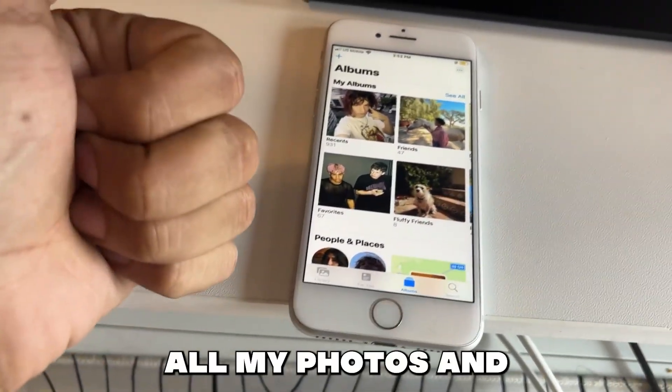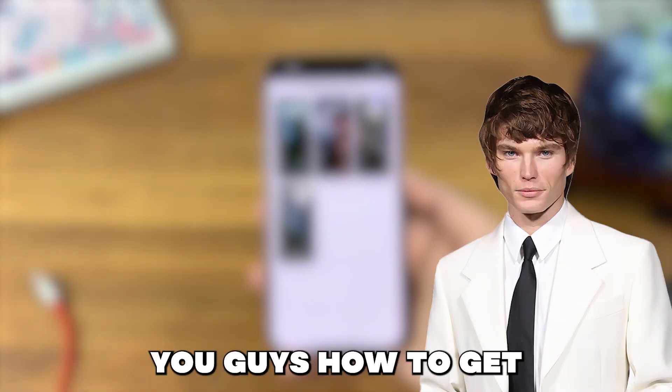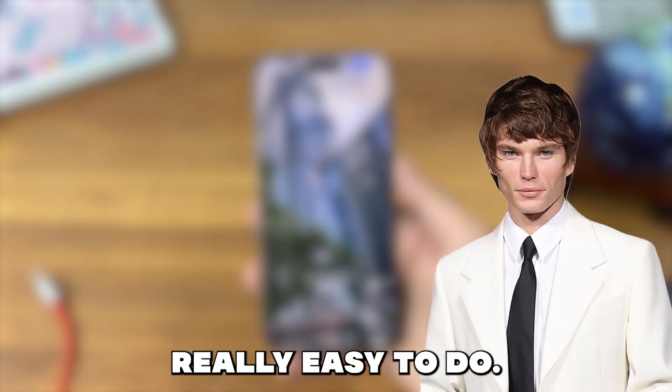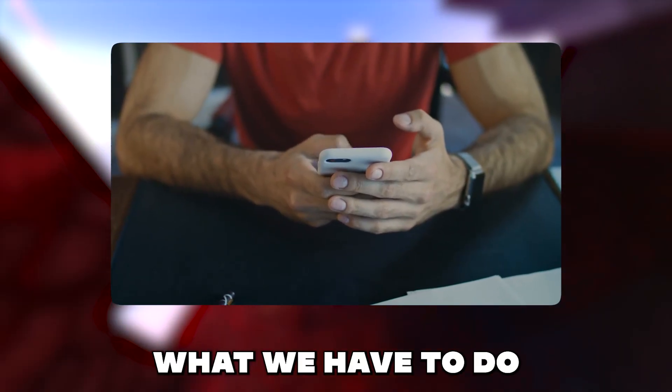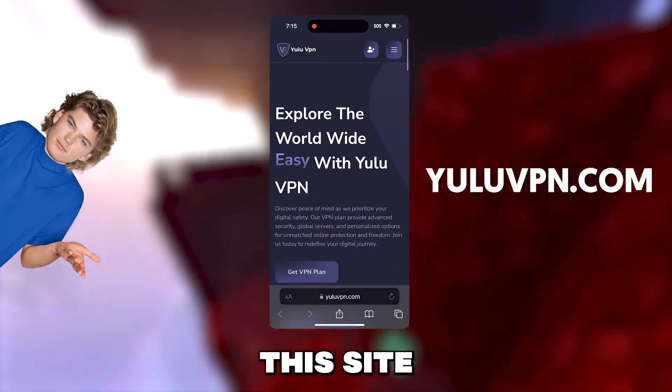Wow it worked, all my photos and videos are back guys, no way. So now I will show you guys how to get this app as it's really easy to do. To get this app what we have to do is open your phone browser and go to this site yuluvpn.com.